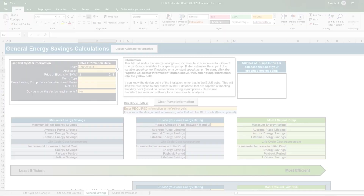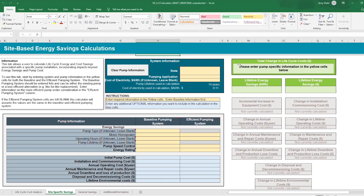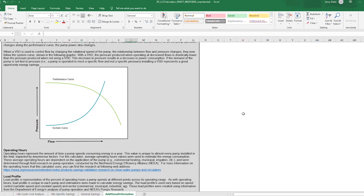The document consists of two calculators that run the cost savings for general and site-specific scenarios. Additionally, you are given information on the DOE regulations that were considered when drafting this product.